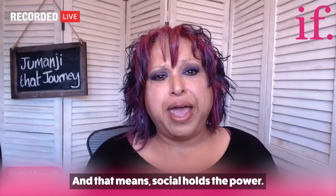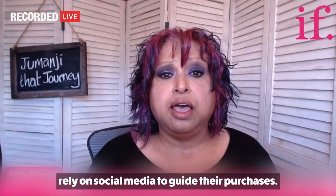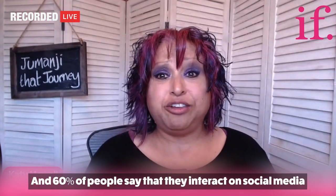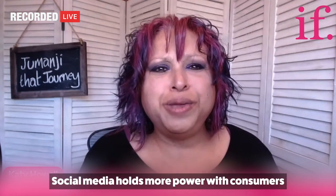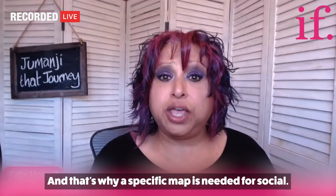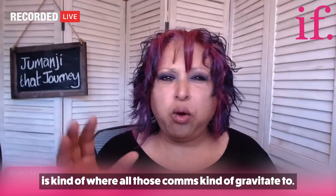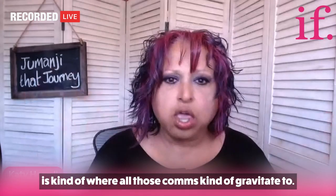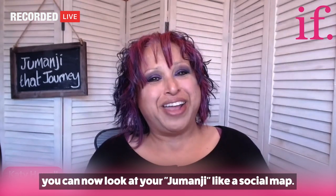Social holds the power. Digital Marketing Magazine says 74% of consumers rely on social media to guide their purchases, and 60% of people say they interact on social media with brands they buy from. Social media holds more power with consumers than ever before, and that's why a specific map is needed for social. It's kind of the fulcrum or the hub — where all those comms gravitate to. With the wider map in place, you can now look at your Jumanji-like social map.